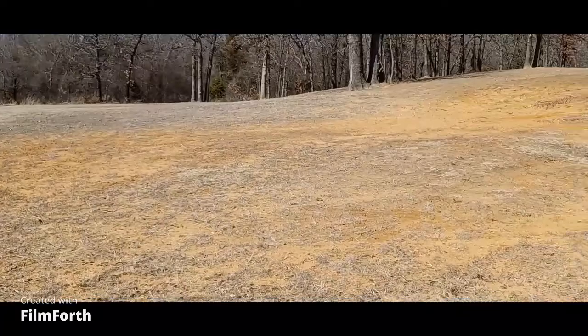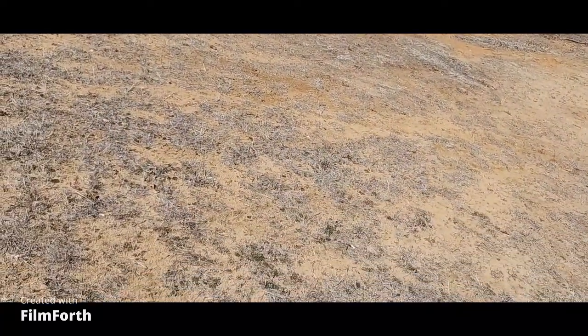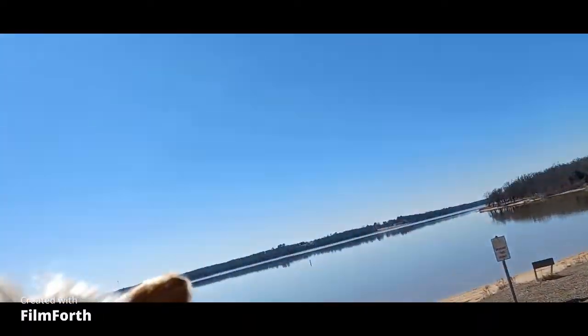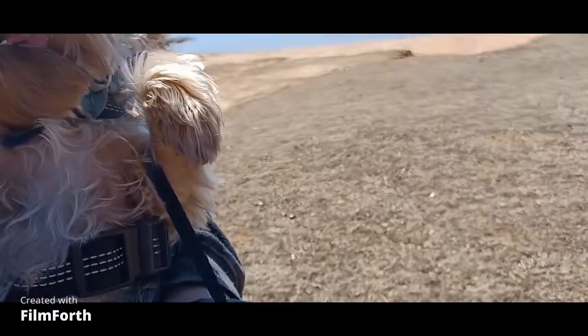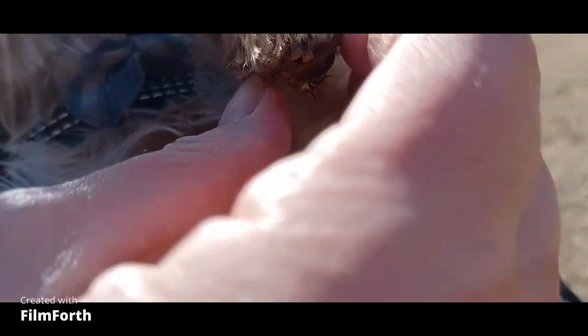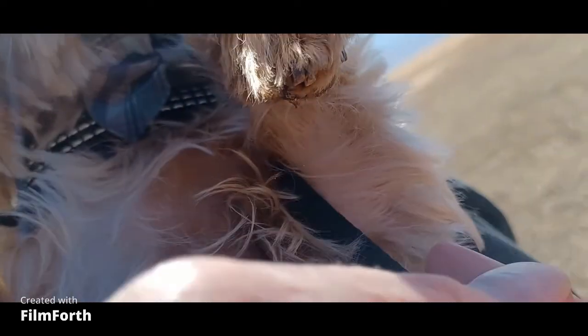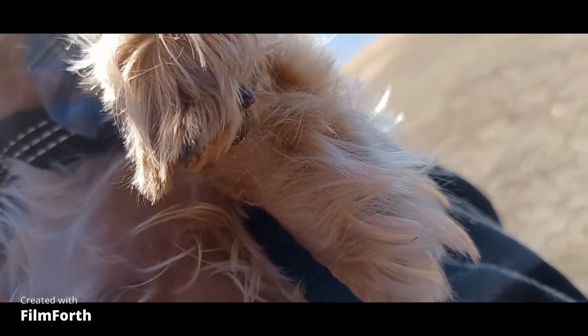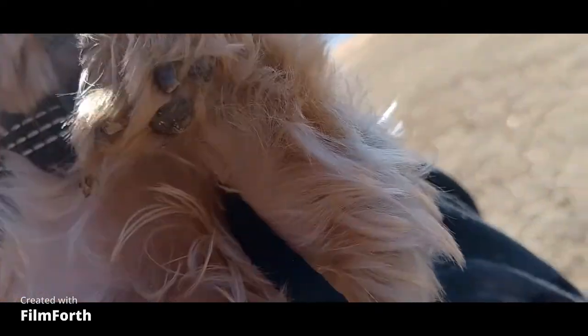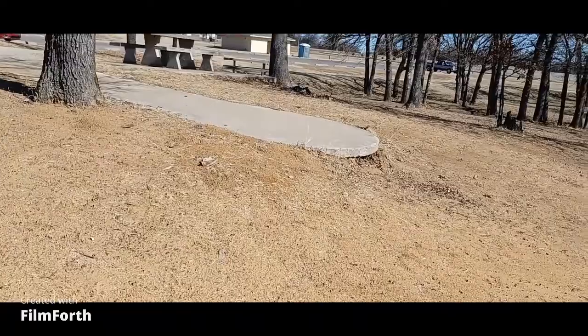Do you have a sticker? Yep, you got a sticker. You gotta let mama get it. He does not like it when he has stickers. He's got one in that little foot. Oh, you got one in this one too. No wonder you wasn't walking. Mama's gonna carry him. He's just a wee bit spoiled.